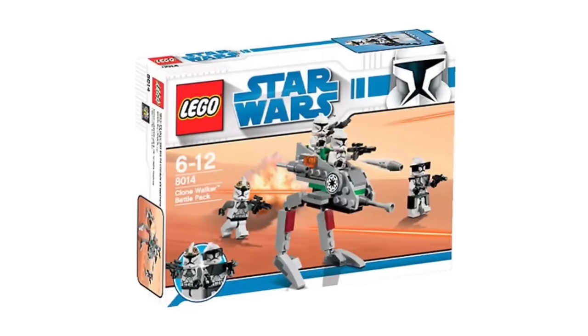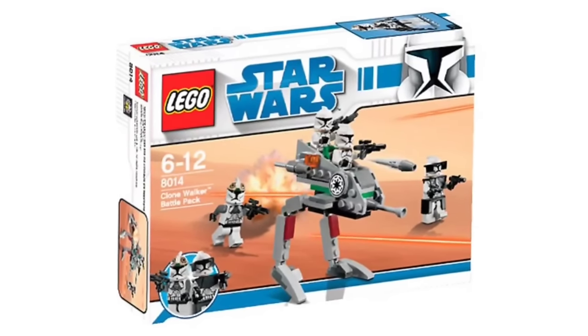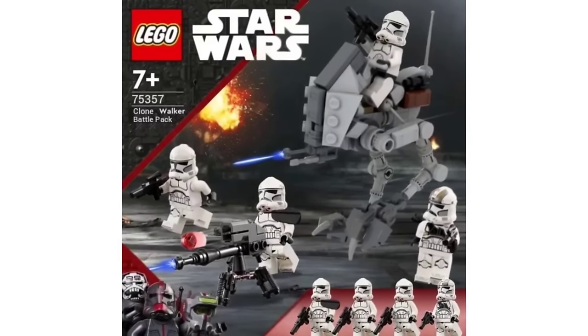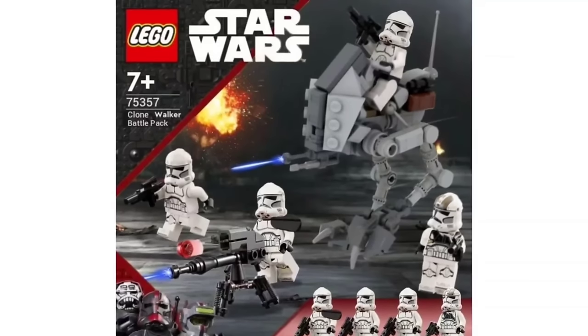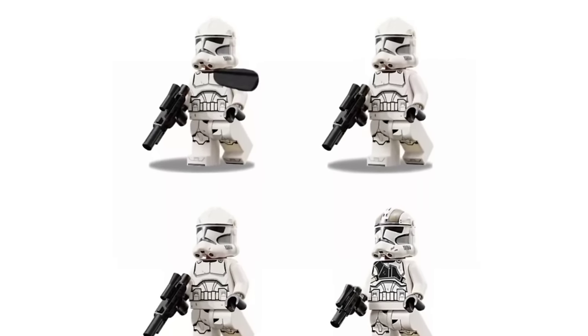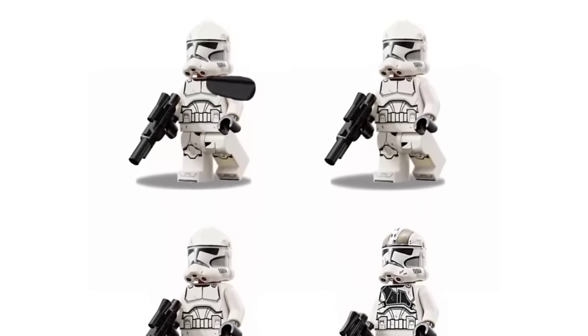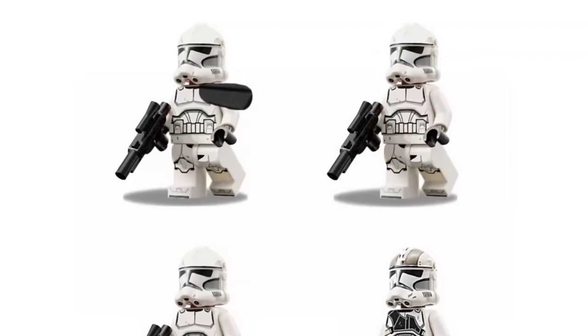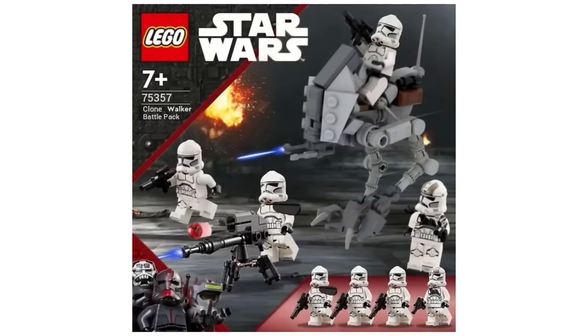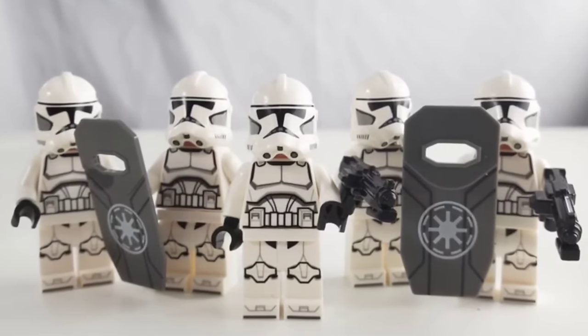We have the most legendary battle pack probably of all time: the Clone Walker Battle Pack — specifically the Phase 2 version. This is a remake of the original battle pack but the AT-RT is way more fleshed out, with a manual turret, a clone trooper commander with a black pauldron, a clone gunner, and two regular clones. He's basically clone commander Wilco, which is pretty cool. This would be a perfect battle pack to army build your clone troopers.